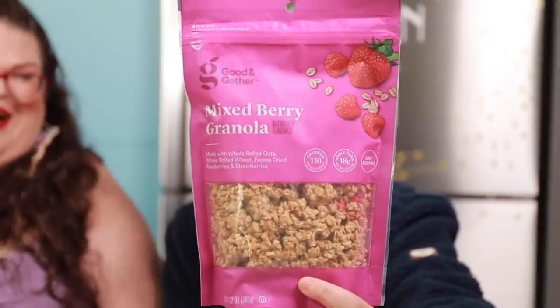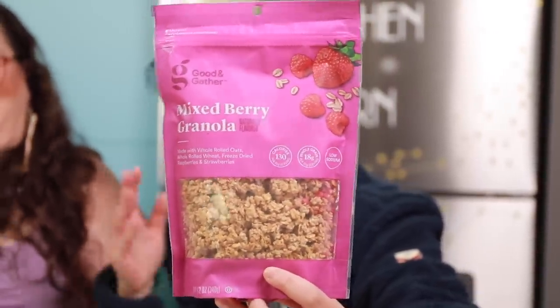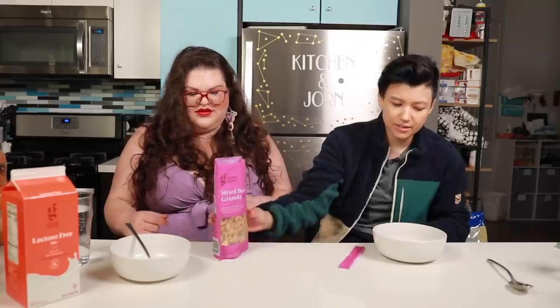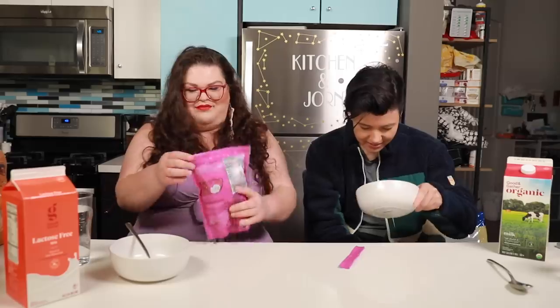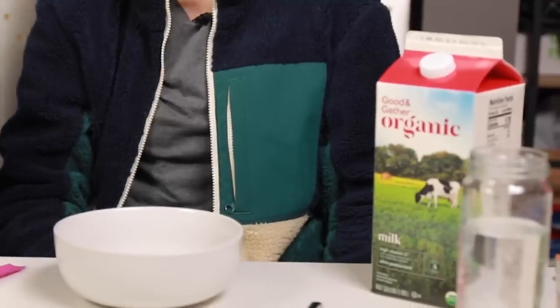The first one is the Target Good & Gather mixed berry granola made with whole rolled oats, whole rolled wheat, freeze dried raspberries and strawberries. I'd just get enough for a little spoonful. I'm mixing in the strawberry because it's a very strawberry heavy pour. Don't get mad at us for having two separate milks because Kristen needs milk without lactose — that's why we're not sharing.